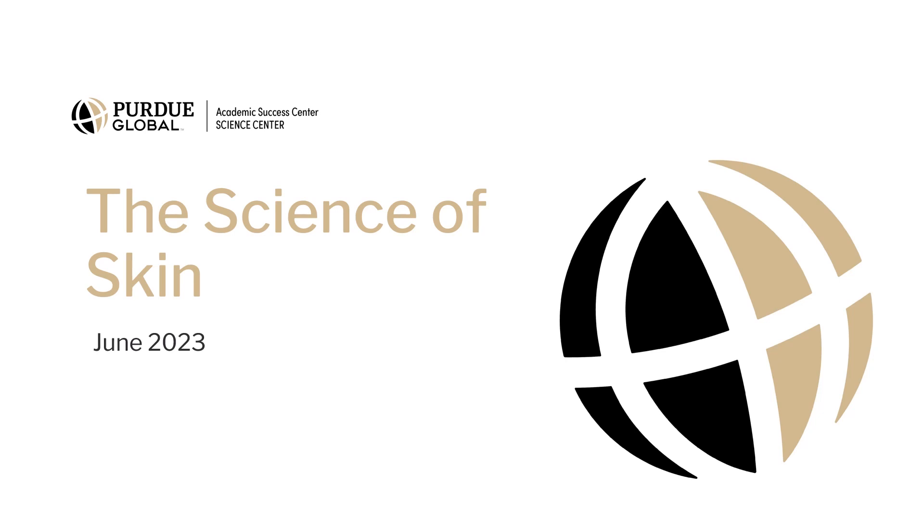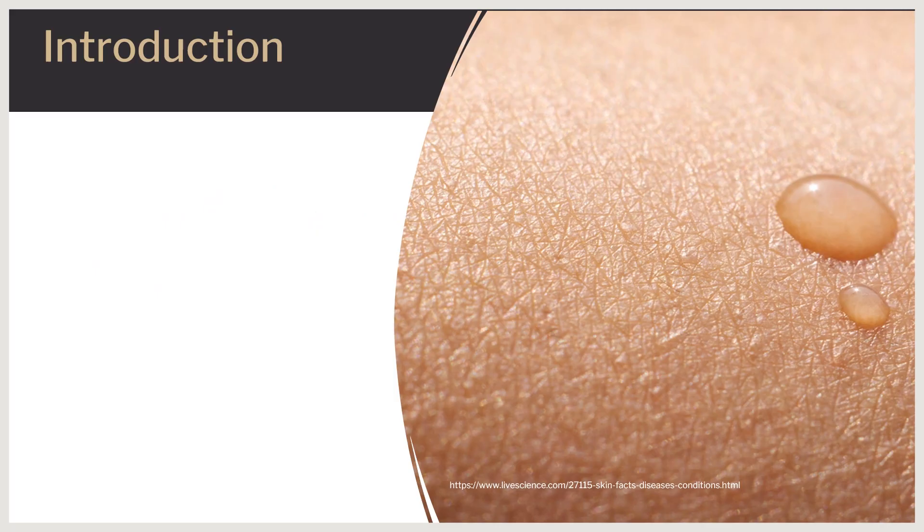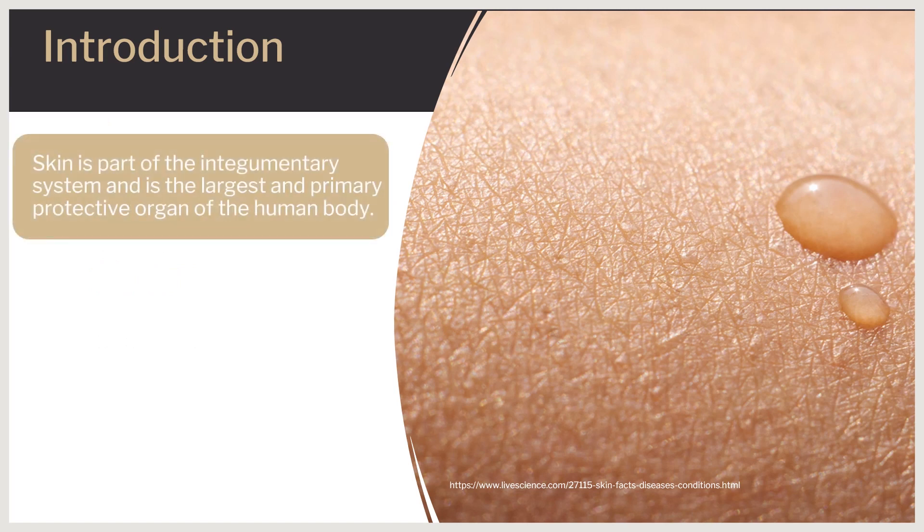Hello, and welcome to our video on the science of skin. Skin is part of the integumentary system and is the largest and primary protective organ of the human body. It covers the body's entire external surface and serves as a first-order physical barrier against the outer environment.